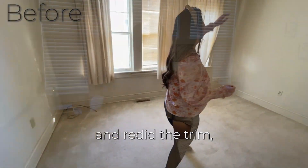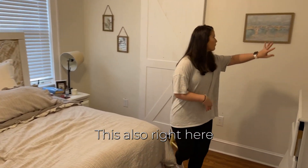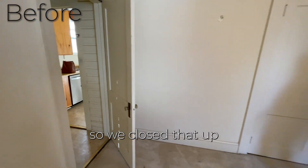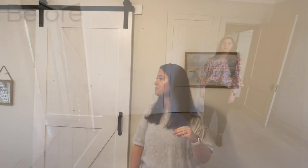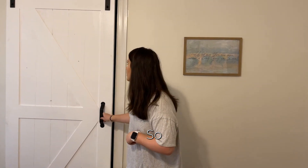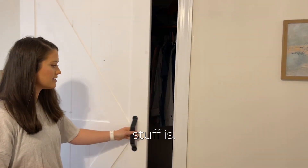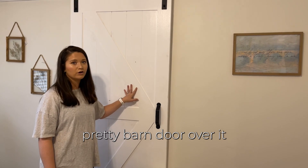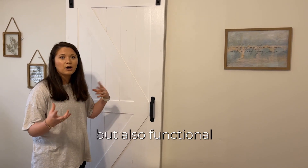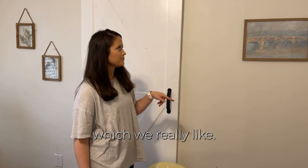So we ripped that up, redid the trim, and redid the painting in here. This right here was a door that went out to a little entryway at the back, so we closed that up and put a door here instead to create a closet. This is Jacob's closet where all of his stuff is, and we put a really pretty barn door over it — because the room is kind of small, we wanted an accent piece that's also functional, so it stays against the wall and doesn't swing out.